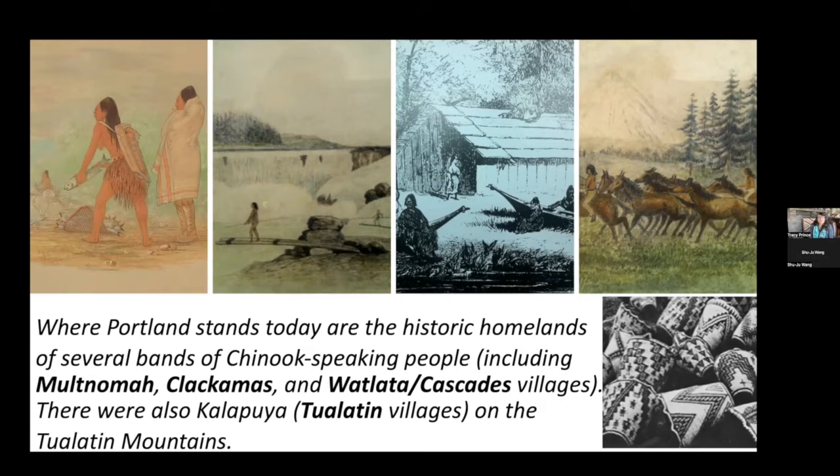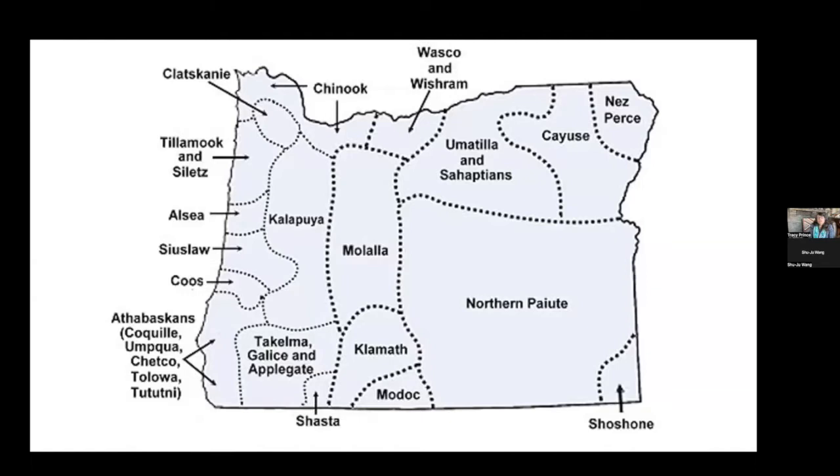This is an image showing where the traditional language groups were before tribes were forced onto reservations in the 1850s. Here in Portland, that would be Chinook-speaking people.